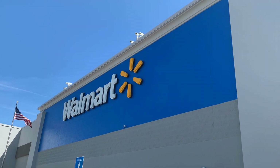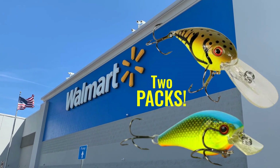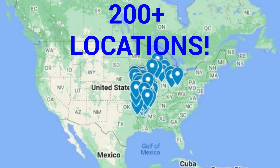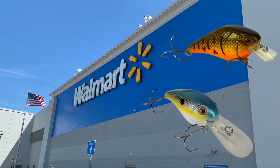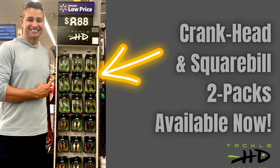Right now, you can find our Tackle HD Crankhead and Squarebill 2-packs in over 200 Walmart locations across the Midwest. It's a great value and we've got some awesome colors for you to choose from. Just look for the Tackle HD display next time you visit the fishing aisle at Walmart.